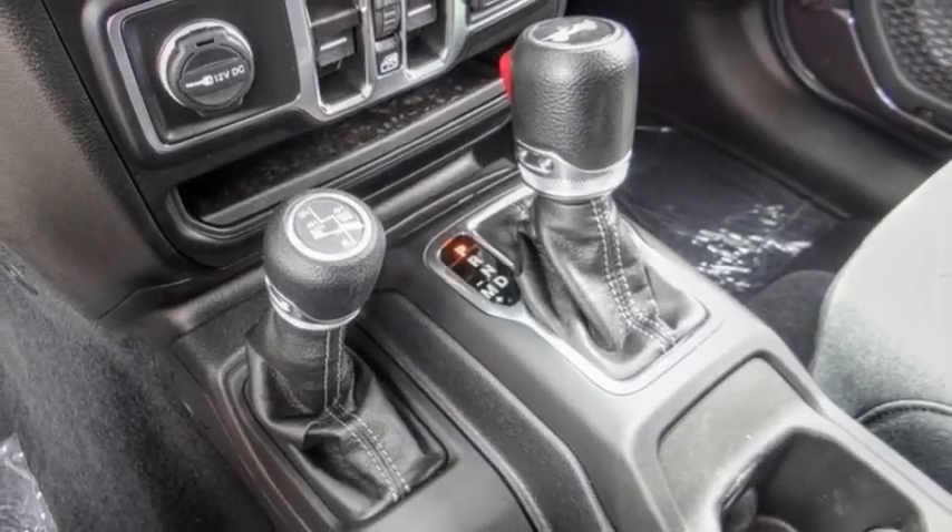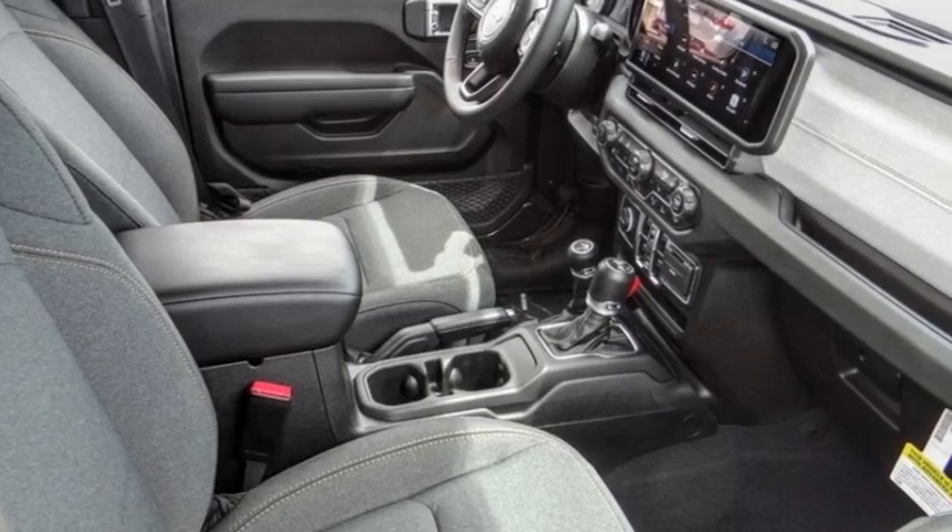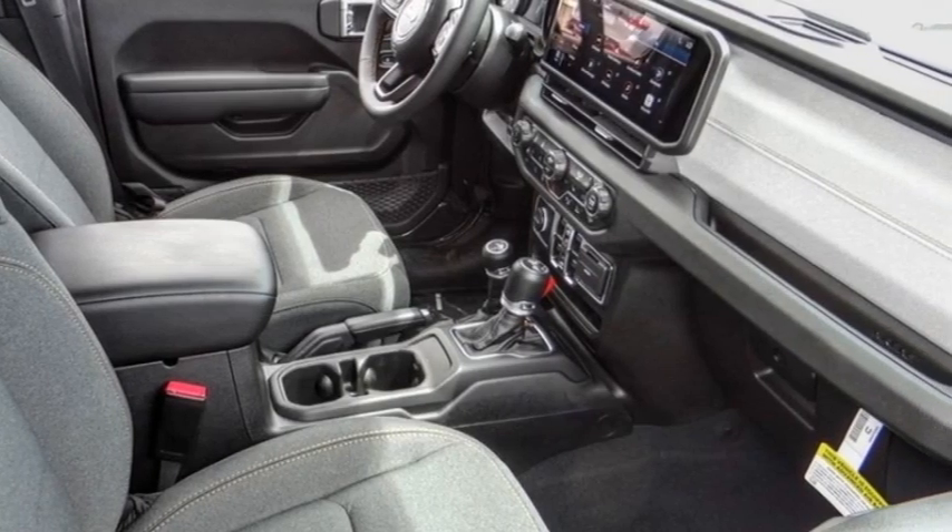Remote keyless entry, fog lights, front license plate bracket, speed control, and four wheel disc brakes.